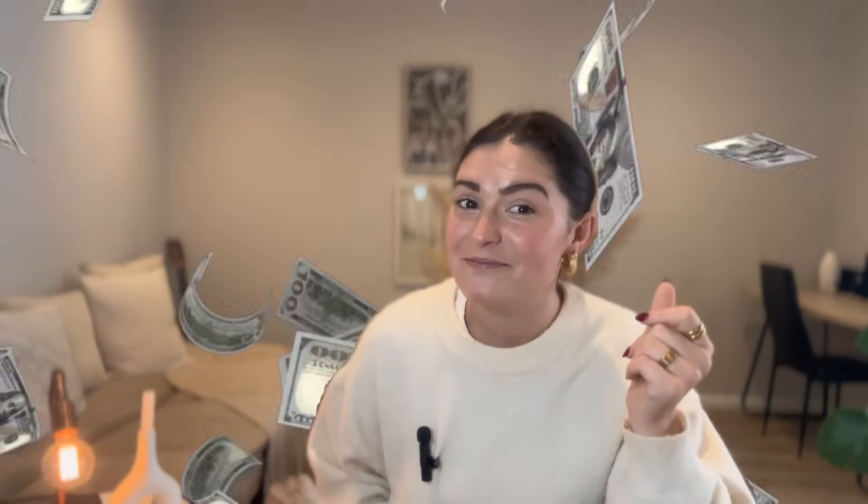Test a few, take advantage of those free trials, and don't forget to hit the subscribe button. Come back for more tips on how to save your small business time and money. Thanks for watching!